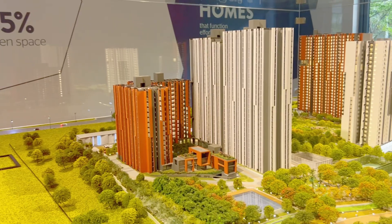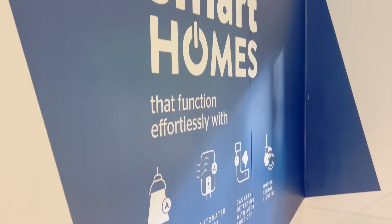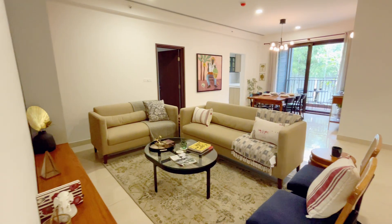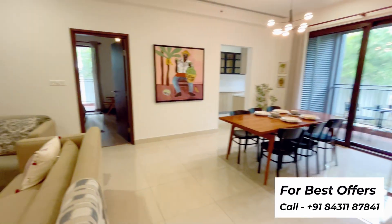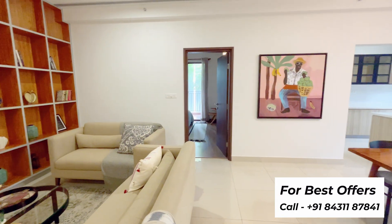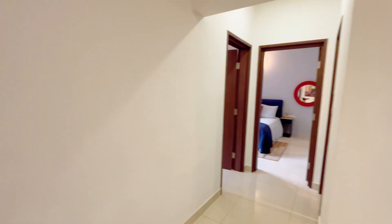With sizes ranging from 933 square feet to 2,337 square feet, Assetz Canvas & Cove offers spacious 2, 3 and 4BHK apartments, totaling 723 units. Whether you're looking for a cozy space or a larger family home, we have the perfect option for you.